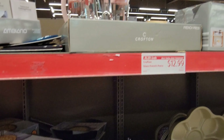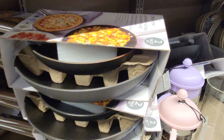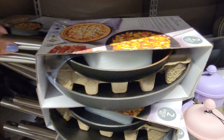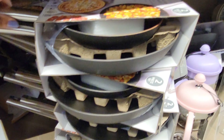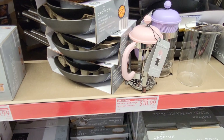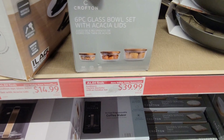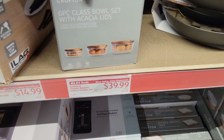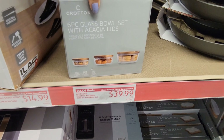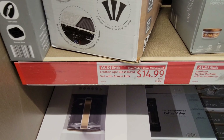They have this touchscreen blender at $39.99, and a toaster — I don't see a price on that. They have these divided glass storage containers, two in a pack, for $11.99.